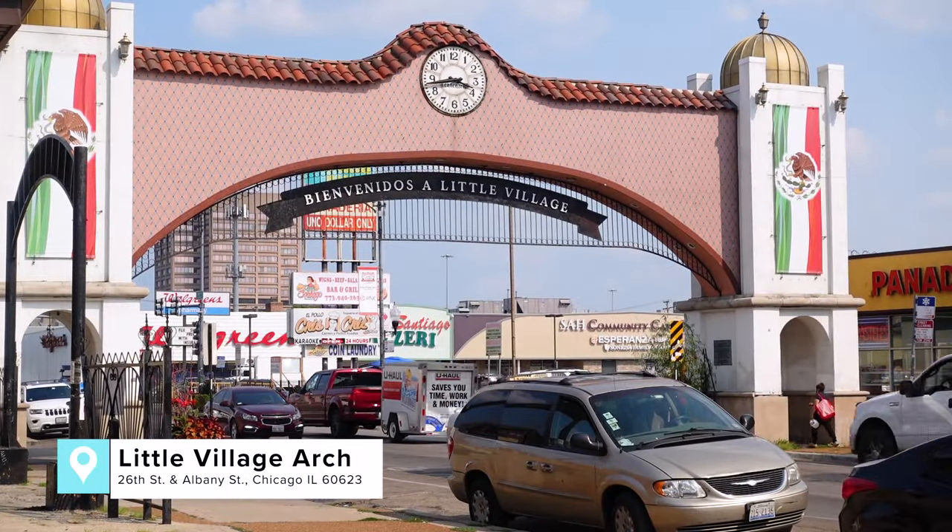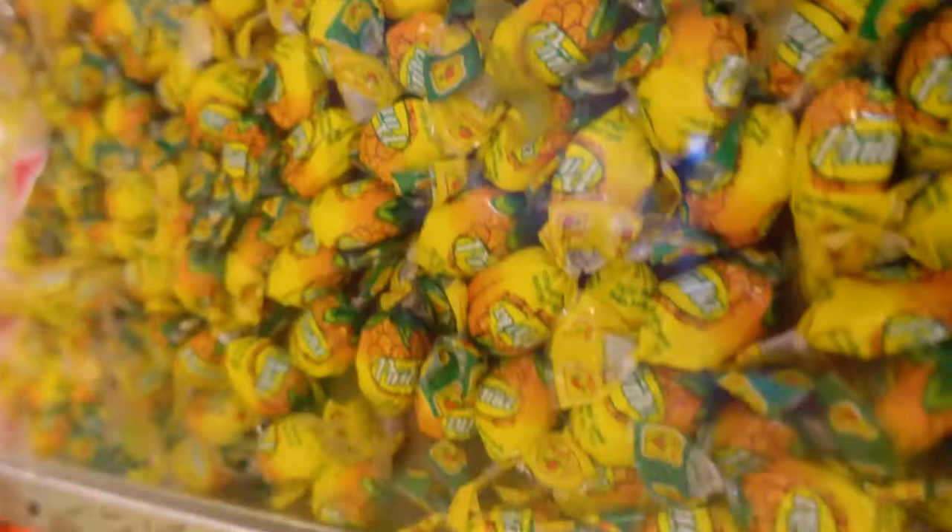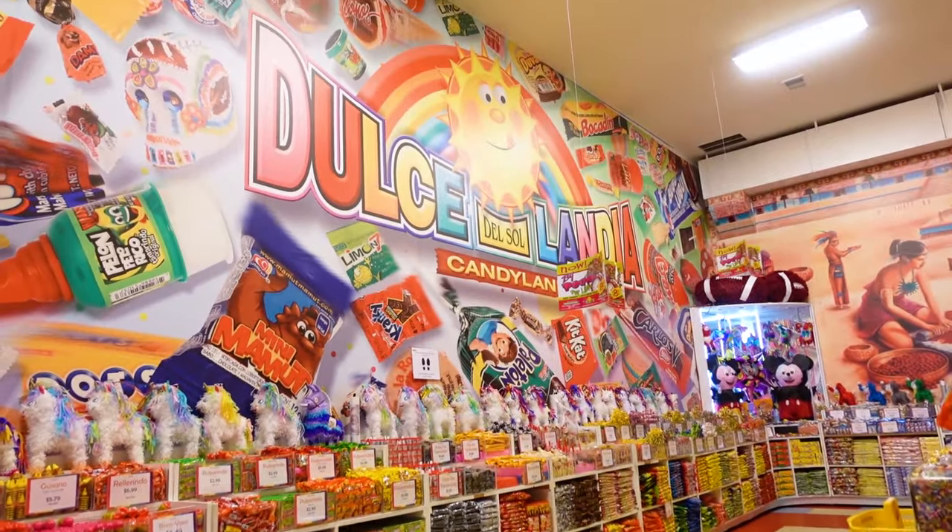Next, we're off to Little Village, or La Villita as the locals say. This is where you come for an authentic slice of Mexican-American life right here in Chicago. You can't help but notice the Terracotta Arch welcoming you to the neighborhood's main drag, where you'll find traditional bakeries, delicious restaurants, and even a warehouse filled with sweet treats.